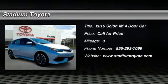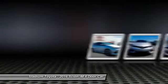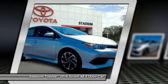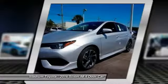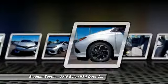2016 Scion iM. The Scion iM is filled with premium features to match your taste. Bolstered sport seats and a leather trim steering wheel with built-in audio controls gives you comfort and convenience.